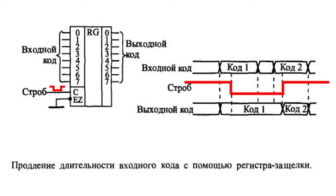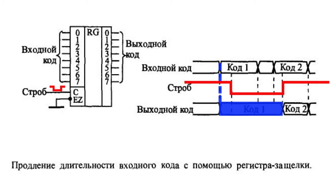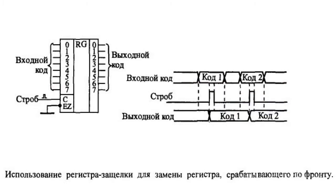Gating signal C should be negative during the entire memorizing time. The input register code will be memorized when signal C has a negative edge. In some cases, registers of this type can successfully replace edge-triggered registers — for example, when the input code needs to be memorized at signal C until the next signal C arrives.